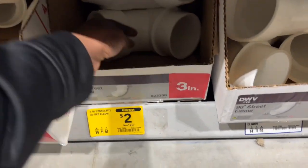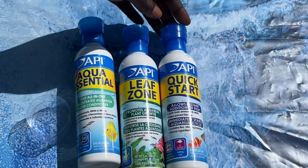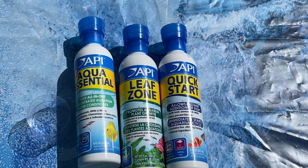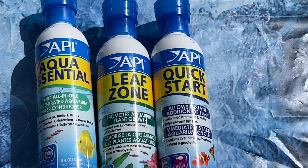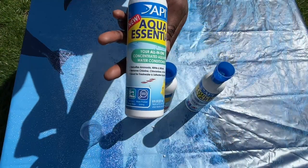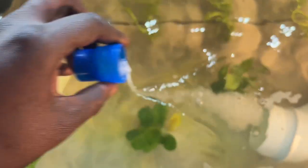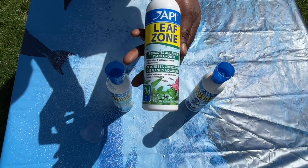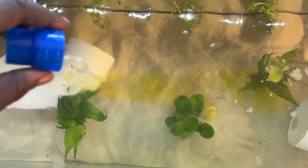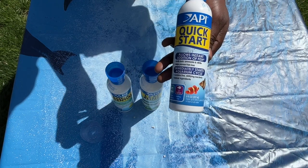Axolotls love to hide, so today I'm picking up these two tubes from Lowe's — two dollars a piece, can't beat it. Maintaining the correct water condition is vital to your Axolotl's health and longevity. We've got Aqua Essential, Leaf Zone for the plants, and last but not least some beneficial bacteria.